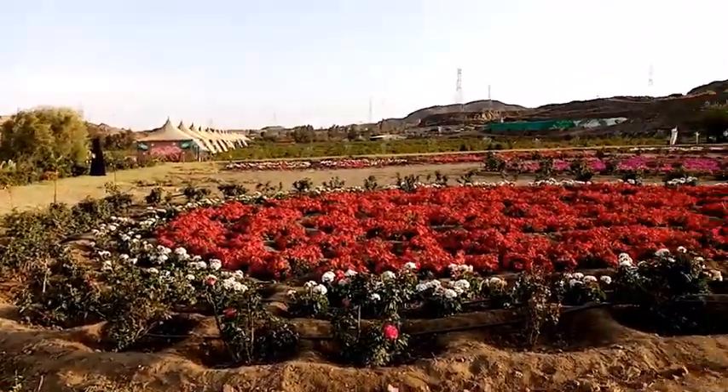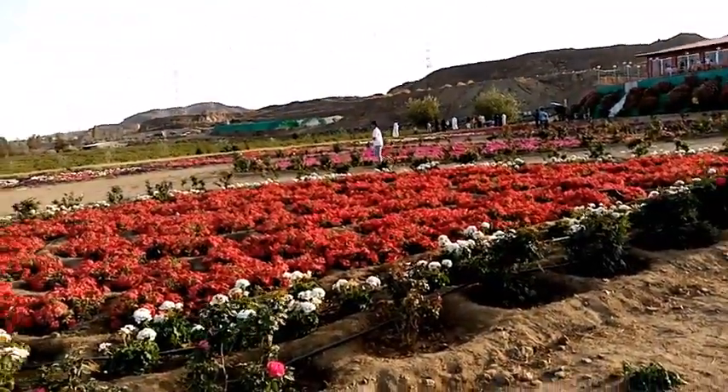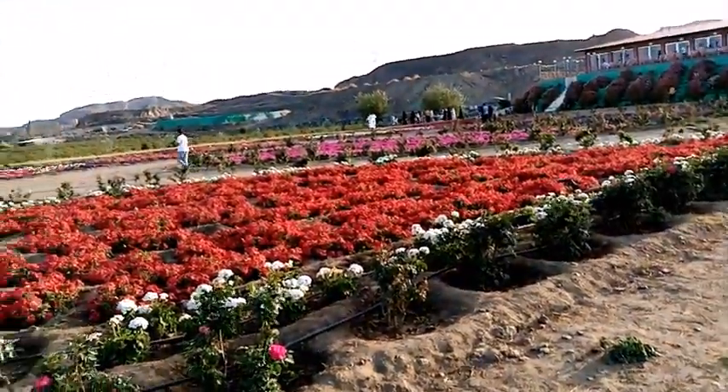Hello everyone. Today I'm here in a garden in Abha, KSA, and this is actually a garden in the middle of the desert — and it's a very good garden here.